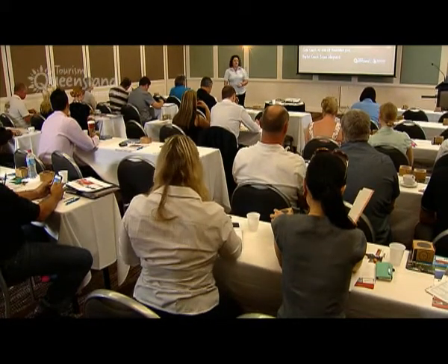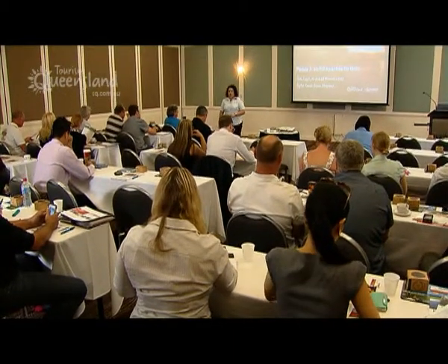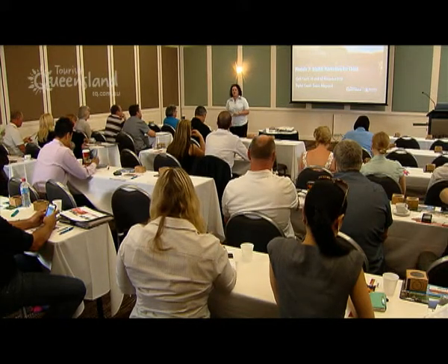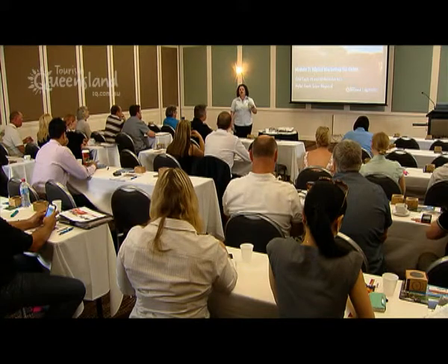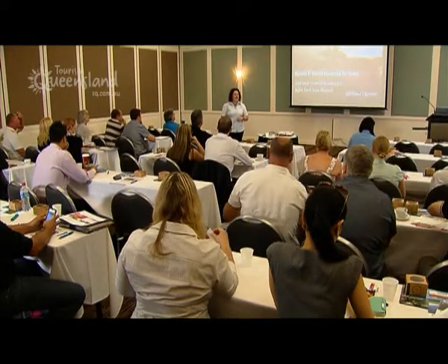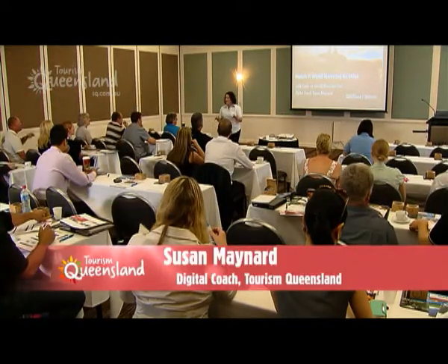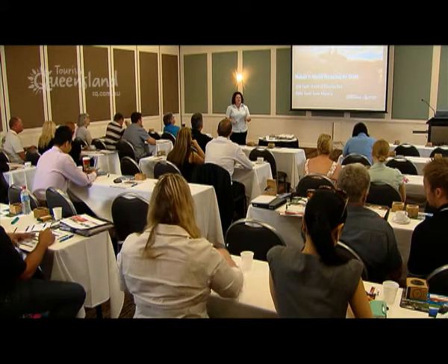Hi, and welcome to Module 7 of the Digital Ready Program, which is Digital Marketing for China. Very excited about this. For those in the room who can speak Chinese, I apologize now because I can't. I'll do my best, so anyone who can speak it, please tell me when I'm saying it wrong — I'd rather that happen before we go any further.